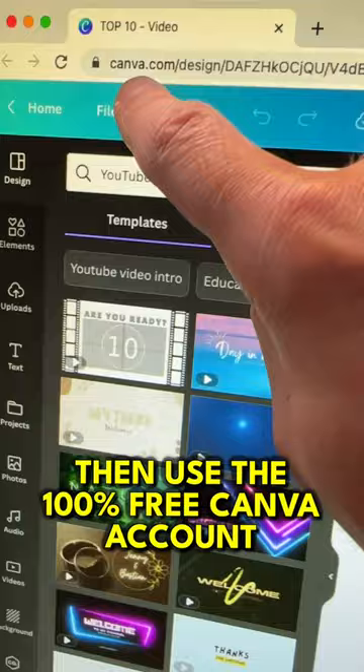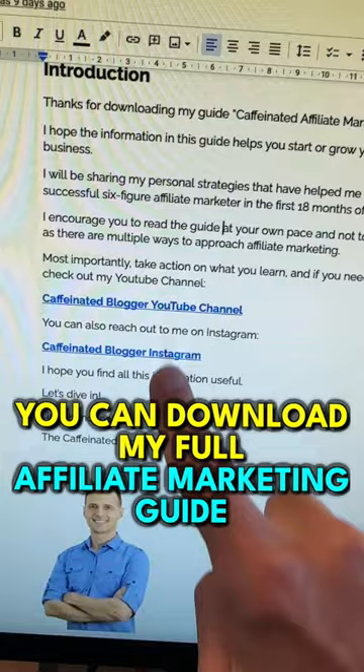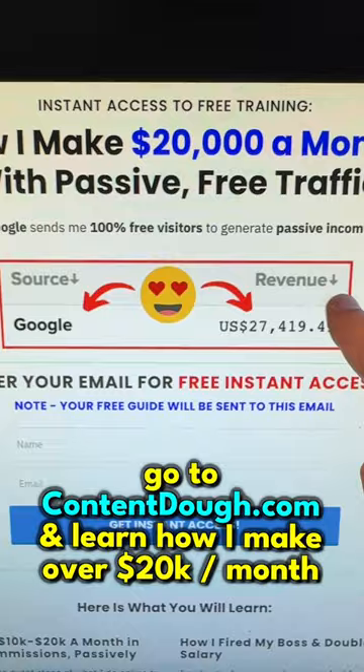Number four is affiliate marketing. You can download my full affiliate marketing guide — just go to contentdo.com and learn how I make over $20,000 a month from it. All the links are in the description and comments or bio above. Follow me for more.